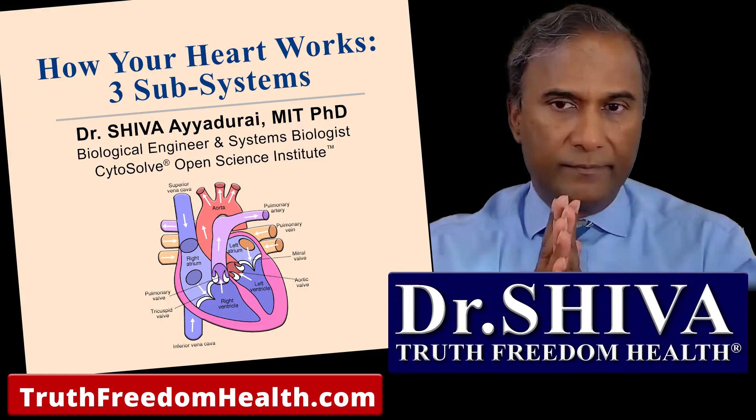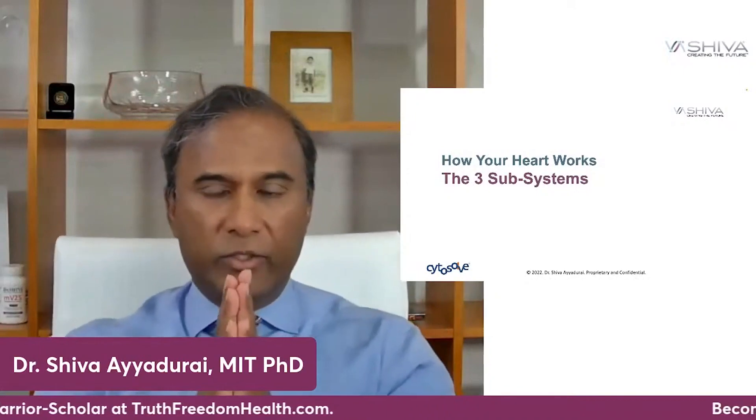How your heart works. So let's talk about that. There are three subsystems on how your heart works, and it's always good to review this. Those of you who've heard this before, it's going to be a review for you, but let's really go look at these three subsystems.